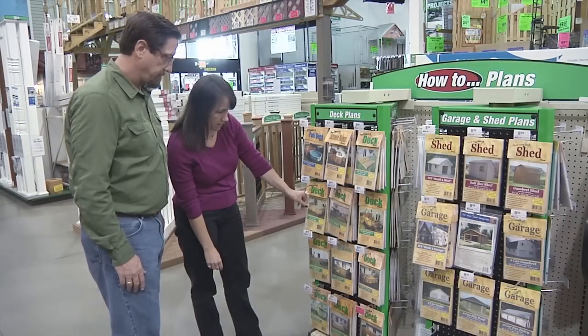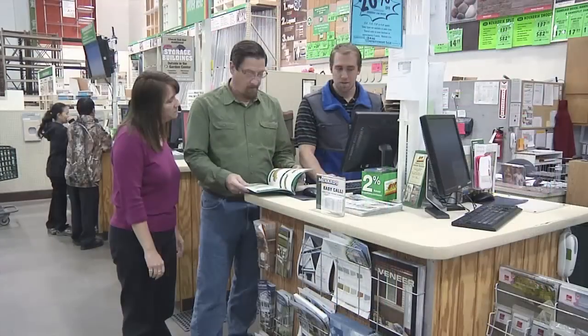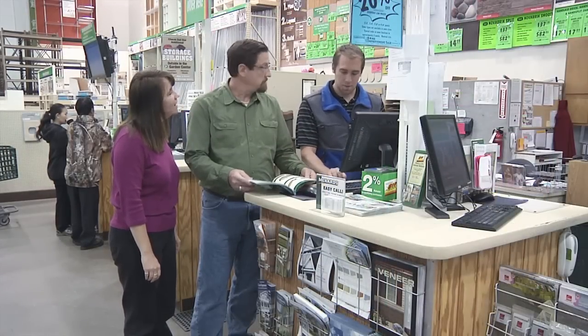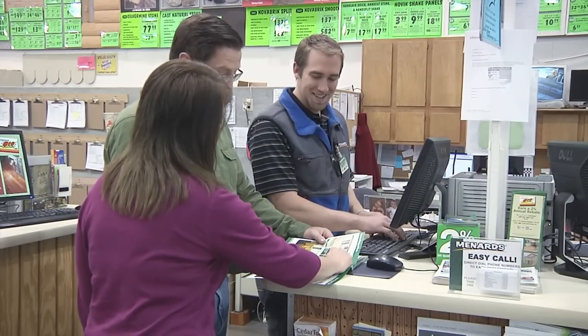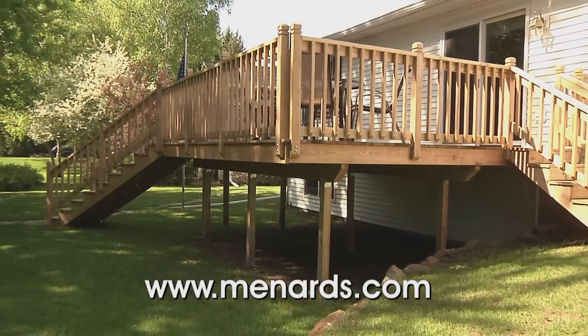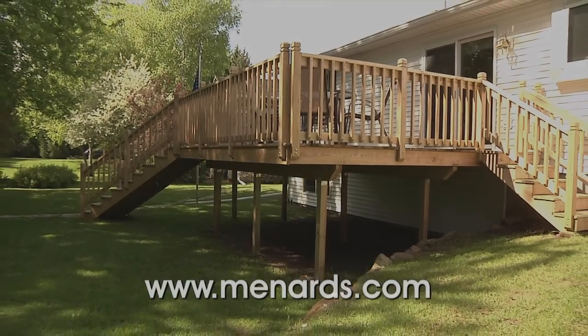Come into your nearest Menards and look at all the options for yourself. Then talk to one of our helpful building materials team members who can show you the thousands of ideas available to turn your deck into the outdoor living space of your dreams. For other do-it-yourself projects, check out Around the House at Menards.com.